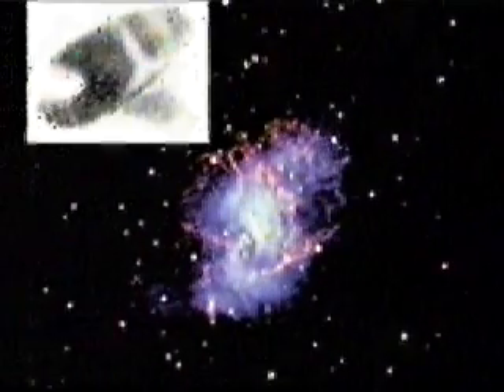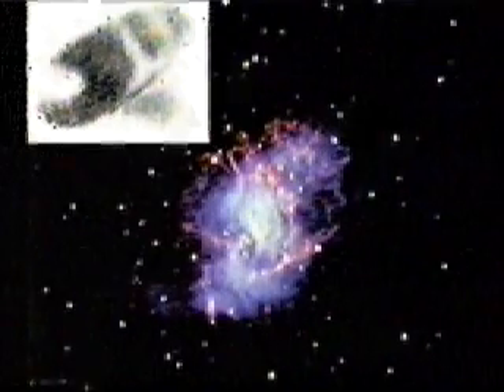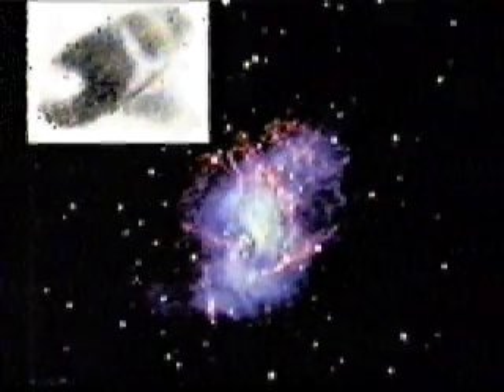In the 1800s, English astronomers first described the nebula's appearance as that of a crab, a name supported by this early drawing.